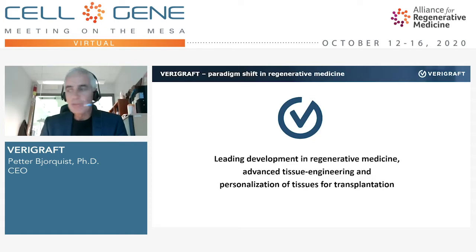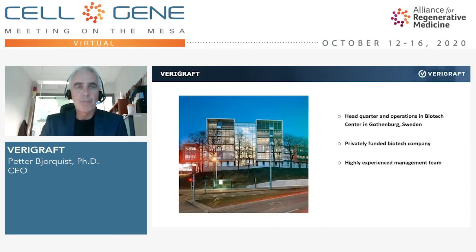I will tell you a little bit about my company and the technology. Verigraft is a small biotech company in Gothenburg, Sweden — on the west coast of Sweden. What you see in this picture is the house where we are doing our operations, a company hotel in Gothenburg. We are a privately funded biotech company with a truly global ownership structure, with owners from Europe, Asia, and the US. We have been around since 2014 and have a highly experienced team that has been doing this type of business for many years.